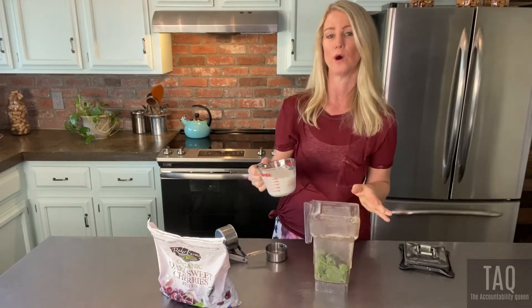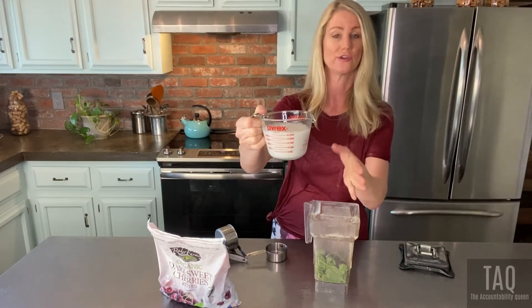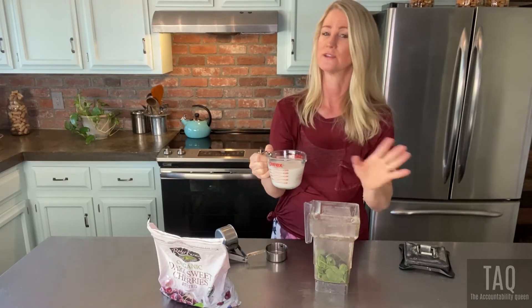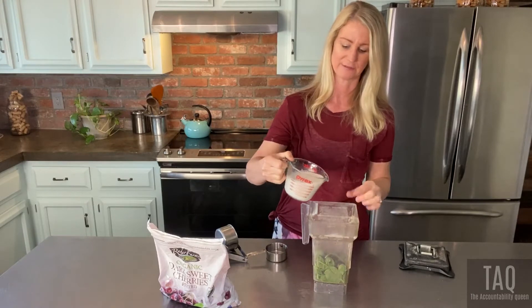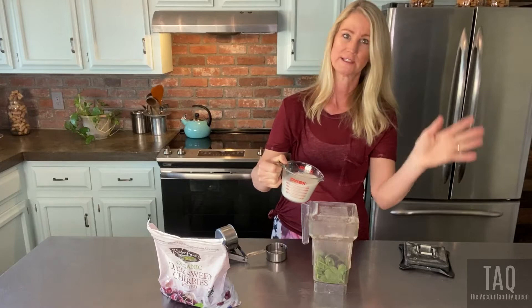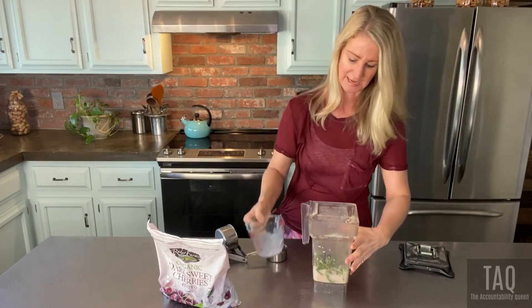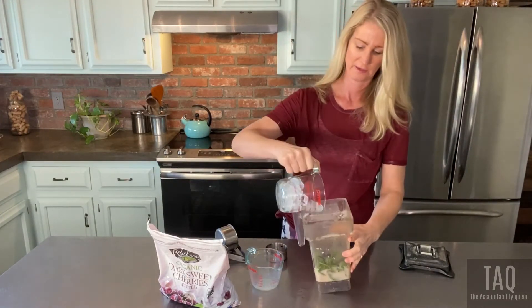Instead of just water, I'm using half unsweetened almond milk and half water. Unsweetened almond milk — a whole cup is only 40 calories, so it's not high at all. I just use half and half to make it smoother. You could use coconut milk, rice milk, or just water — it's a whole cup of liquid total. Then I'm using one cup of ice.